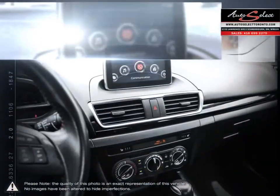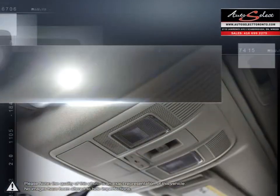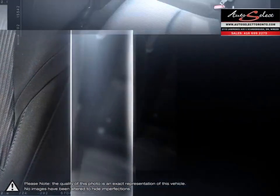Please browse our online inventory, schedule a test drive, and investigate our creative financing options. You can also request more information about a vehicle using our online website or by calling 416-699-2275.